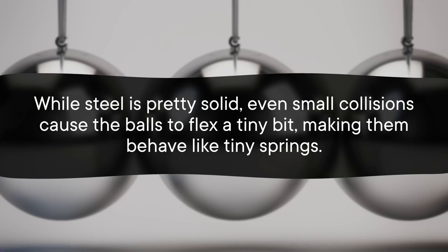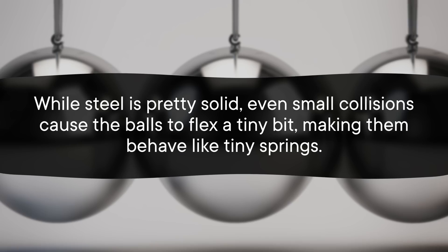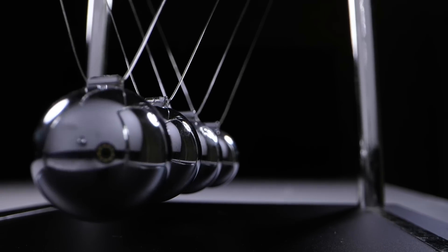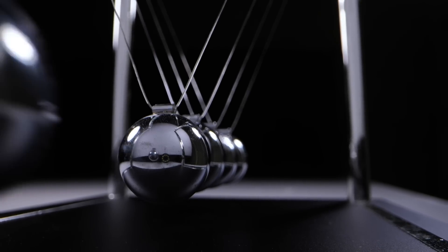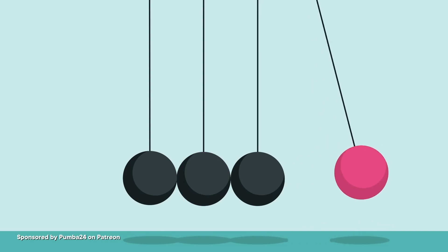But we're going to zoom in and take a closer look. It turns out that while steel is pretty solid, even small collisions cause the balls to flex a tiny bit, making them behave like tiny springs. So even though a human eye might see the end ball kick upwards at basically the same time as the starting ball collides with its neighbor, the transfer of force is not instantaneous. Instead, the first ball compresses on impact and then expands to restore its shape, imparting a force on the adjacent ball, and so on and so forth. And the fact that you have this series of compressions and expansions moving through space means that you've basically got yourself an acoustic wave.